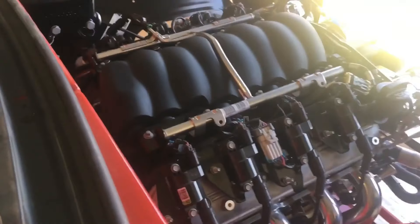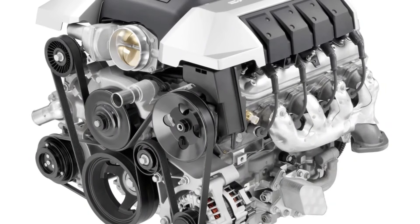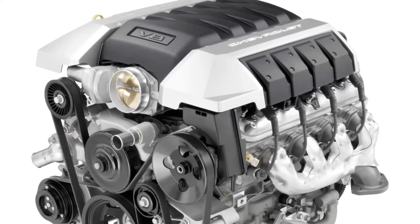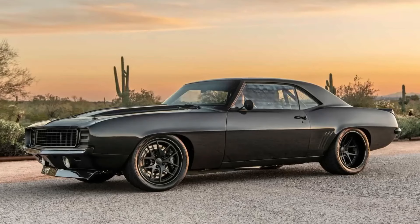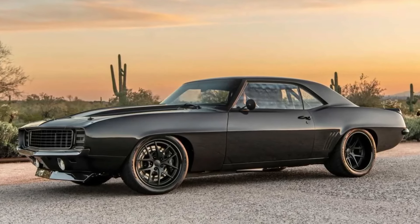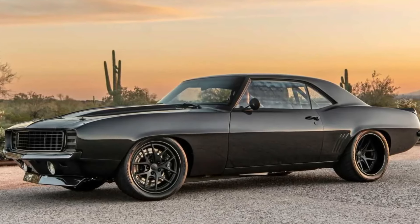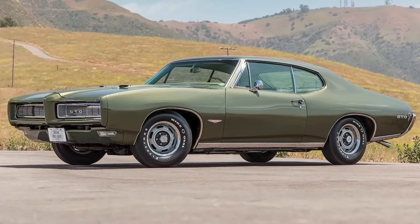The LS3 is also highly adaptable, often being used in engine swaps for its reputation as a bulletproof platform. With proper maintenance, it's common for LS3 engines to exceed 200,000 miles without major issues, making it a favorite among performance enthusiasts and daily drivers alike. Whether on the track or the highway, the LS3 has proven that you can have high performance without compromising on reliability.